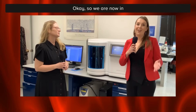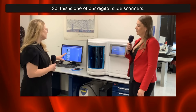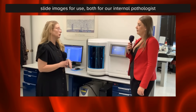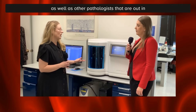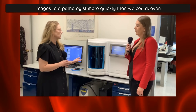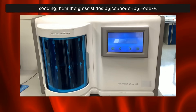We are now in a different part of the facility. This is one of our digital slide scanners. We're able to scan in and digitize whole slide images for use both for our internal pathologists as well as other pathologists out in the community who send us samples. It's one of the ways that we can get image information to a pathologist more quickly than we could even sending them the glass slides by courier or FedEx, so it helps us get answers out faster.